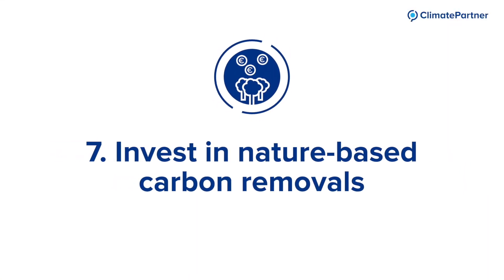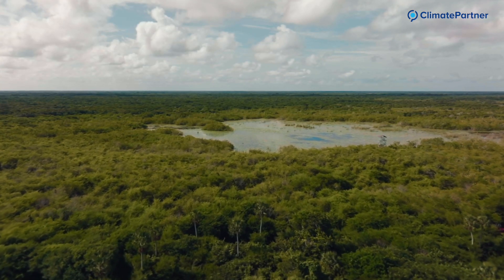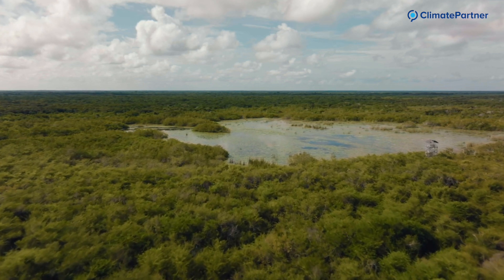Lastly, we come to measure number seven: invest in nature-based carbon removal such as afforestation or restoring wetlands to compensate for your unabated GHG emissions.